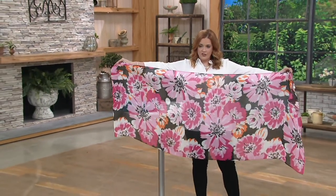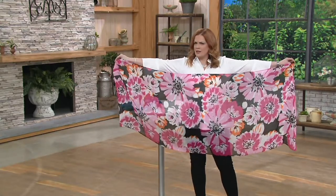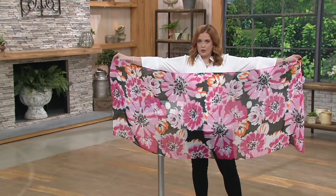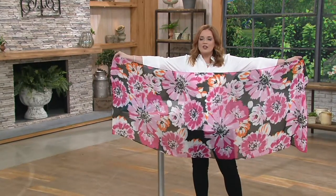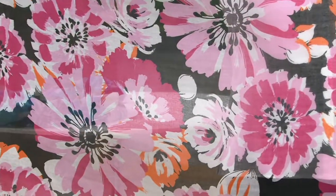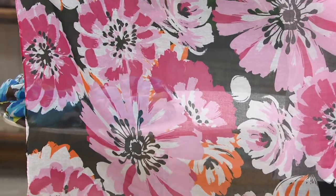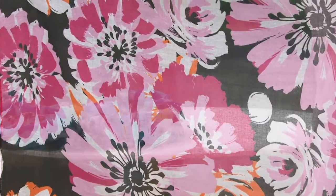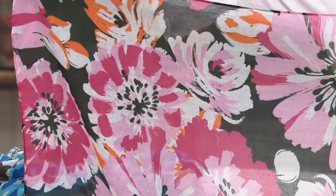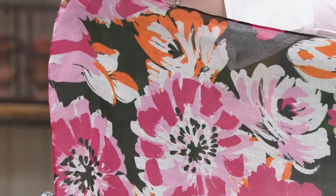It's a summer weight, so you don't have to worry about roasting in this — it's going to be super lightweight. Take a look at the colors: the pink floral has a black background with beautiful deep pink, white, soft light pink, and a little bit of orange in there as well. It's 20% off, which is an incredible price tag.